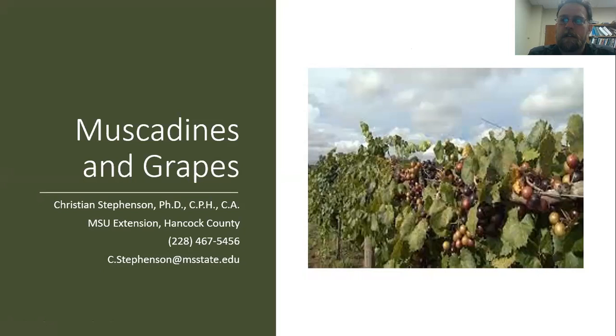Hello, I'm Christian Stephenson with the Mississippi State University Extension Service in Hancock County. I'm joining you for another online presentation. If you are watching this recording on YouTube, I encourage you to put any questions or comments in the comment section, and I'll be able to come back and answer them. I certainly appreciate you taking the time to listen to this presentation.